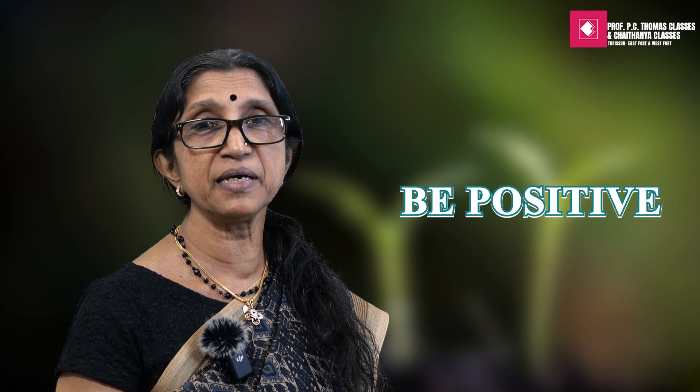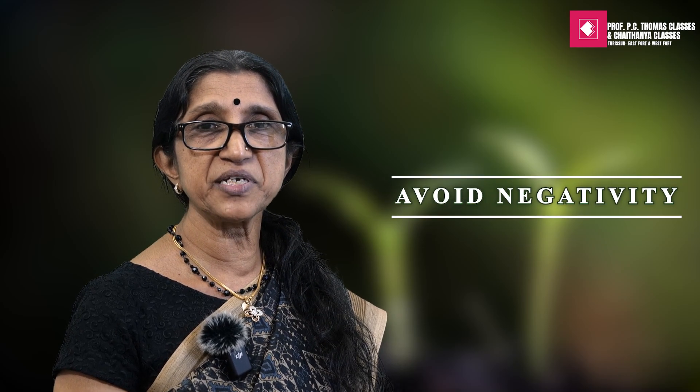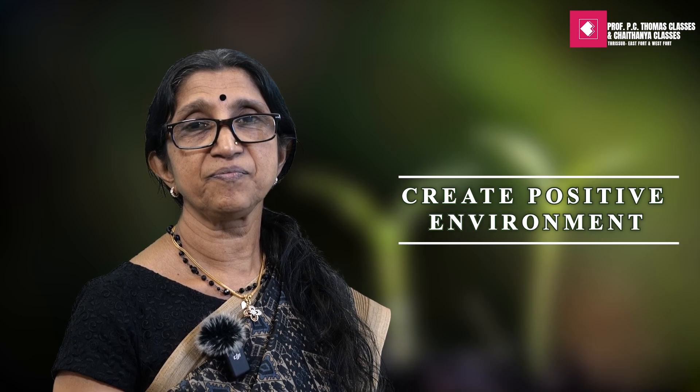One of the keys in doing well in life is being positive. Being positive means to be optimistic, avoiding negativity and thereby creating a positive environment. This will enable you to respond positively to any situations.